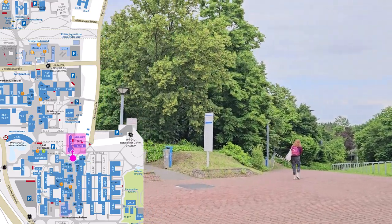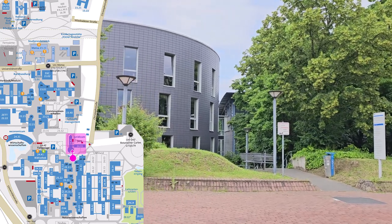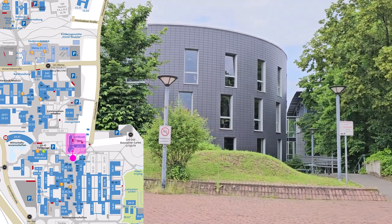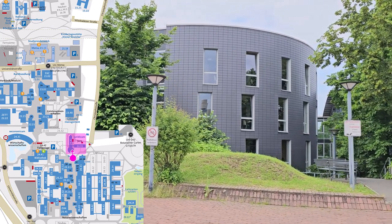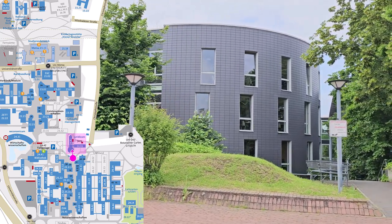Opposite the Faculty of Mathematics and Natural Sciences, you can find the Juridicum, which accommodates the Faculty of Law. This is one of the smaller faculties on campus. The round section of the building houses the faculty's modern specialist library.